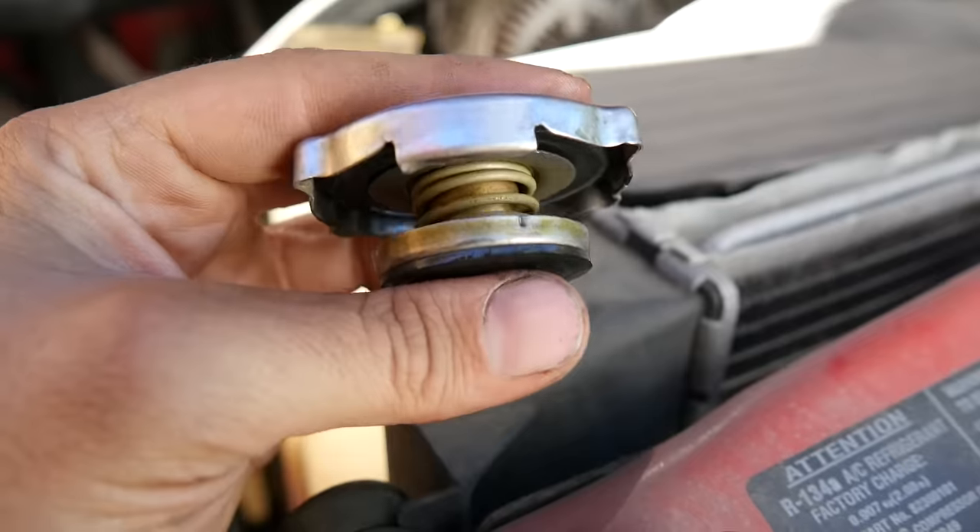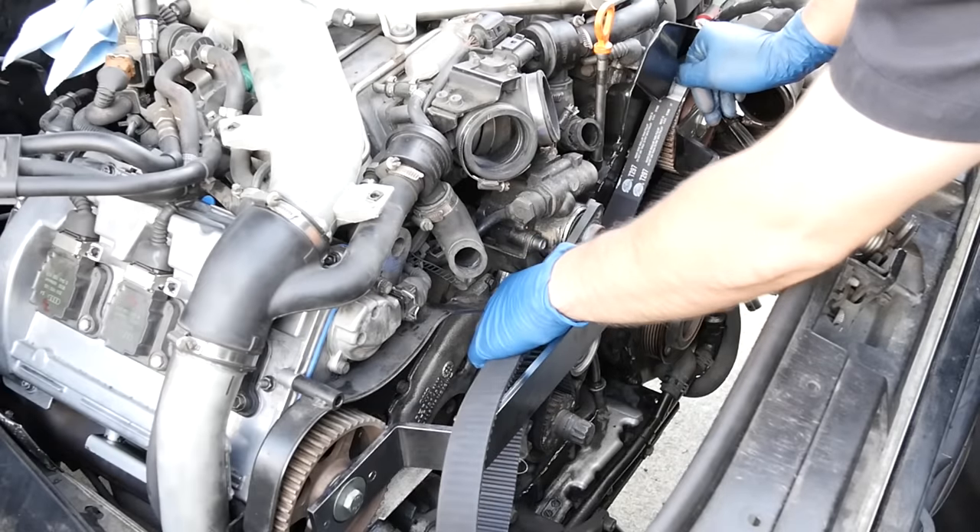At number one, you should always use OEM parts whenever replacing a critical component on your engine or transmission — things like your thermostat, radiator cap, water pump, timing belt, and timing belt components. These are the things that, when they fail, can cause catastrophic engine or transmission failure. On things like oil pan gaskets, valve cover gaskets, or brake pads, you can use aftermarket parts to save money, because if they fail you might have a small oil leak or noisy brakes. But if the critical components we talked about fail, on a car you were expecting 200,000 to 400,000 miles out of, you might not even get 100,000 miles.